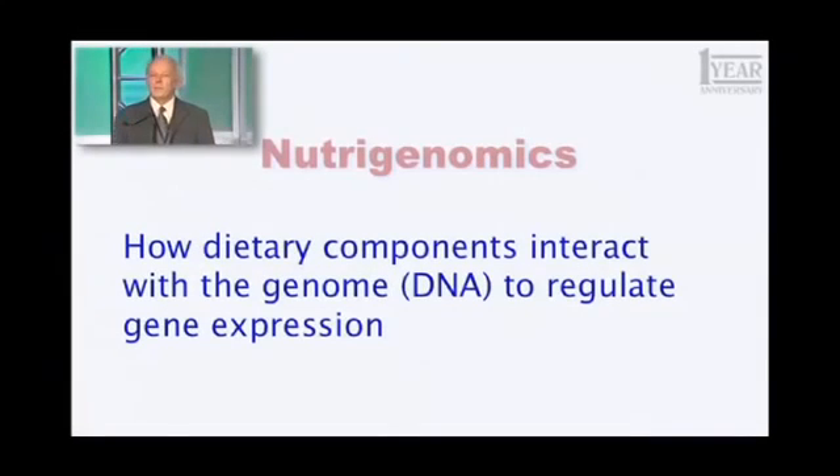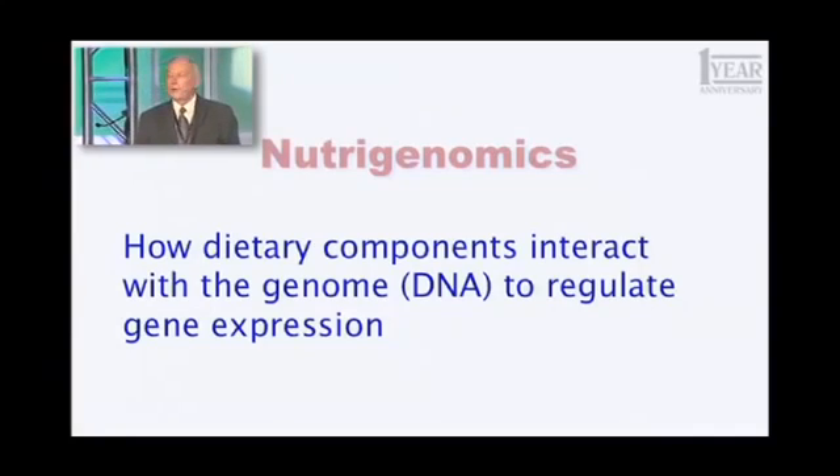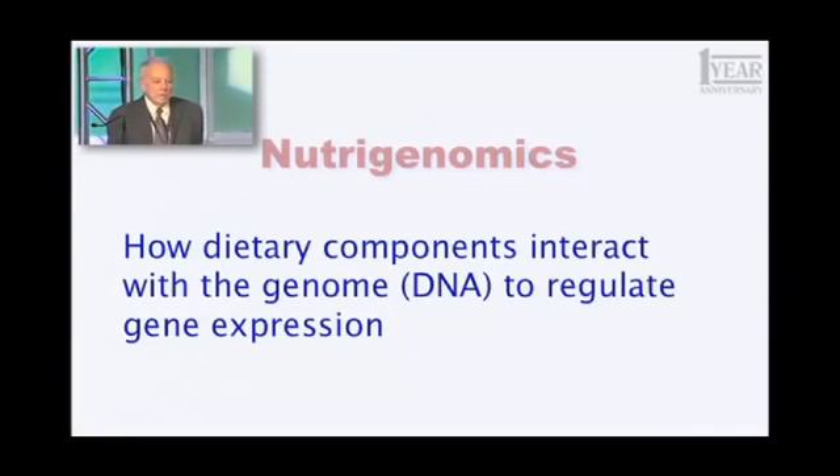I want to begin by introducing a term I haven't used with you before, but you need to start using this. The term is nutrigenomics. What does that term mean? It's how dietary components — how things we eat, things we ingest, generally food products — interact with the genome, that is the DNA that encodes all 25,000 of your genes, to regulate gene expression.